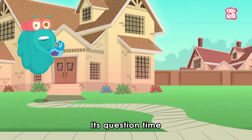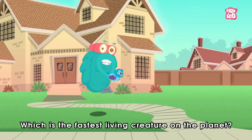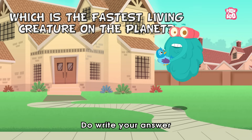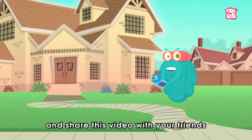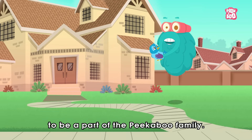It's question time! So friends, today's question is: which is the fastest living creature on the planet? Do write your answer in the comment section below, and share this video with your friends to be a part of the Peekaboo family.